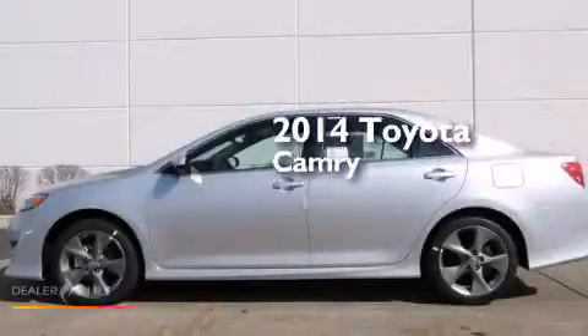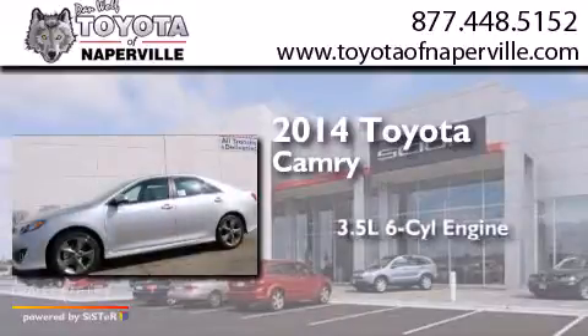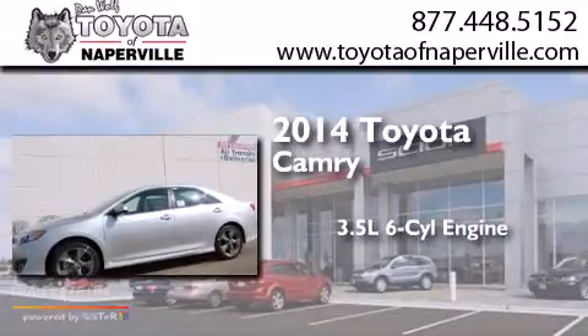This is a brand new 2014 Toyota Camry. It has a 3.5 liter 6-cylinder engine and an automatic transmission.